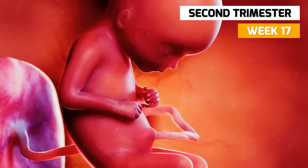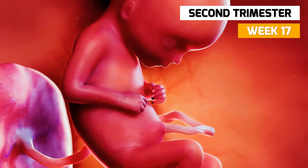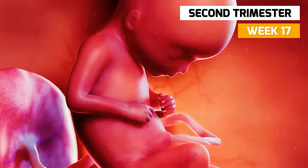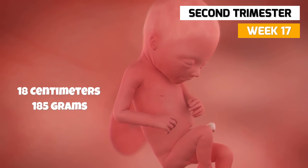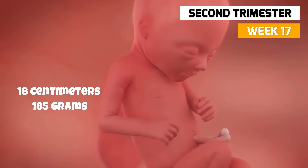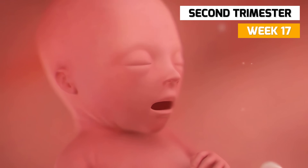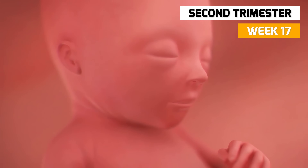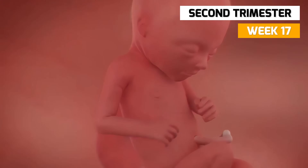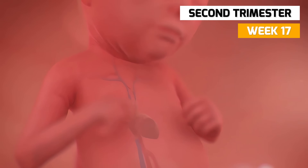In week 17, your baby's limbs are fully formed, as well as the skin and muscles. The fetus is 18 centimeters long and now weighs 185 grams. The taste buds are beginning to develop, so your baby will be able to distinguish between sweet and non-sweet fluids. Until now, your baby's heartbeat is spontaneous and irregular.